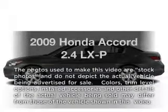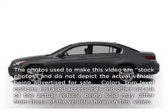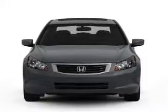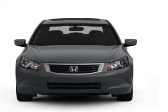Get noticed in this 2009 Honda Accord. If you're looking for an automobile with great attributes, look no further. With an efficient four-cylinder engine connected to a smooth-shifting five-speed automatic transmission.